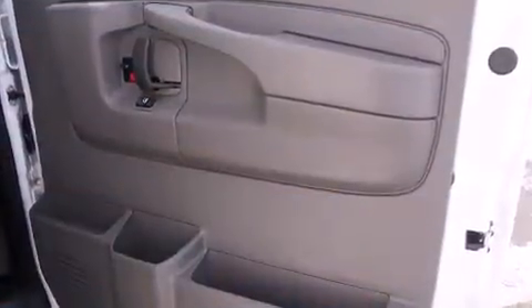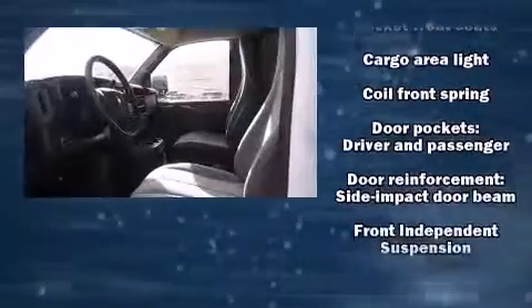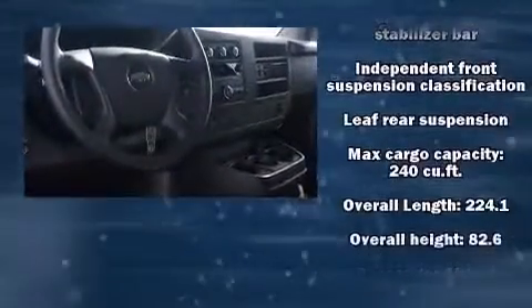Storage solutions are integrated throughout the interior, demonstrating thoughtful attention to detail. Chevrolet also prioritized safety and security with features such as dual front impact airbags with occupant sensing airbag, head curtain airbags, and traction control.